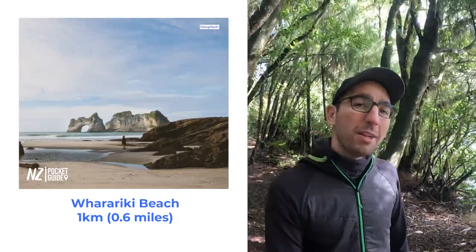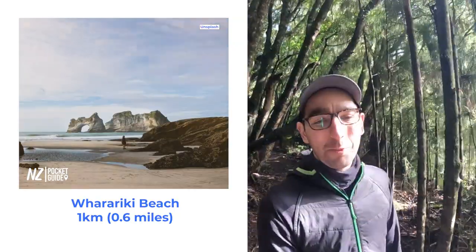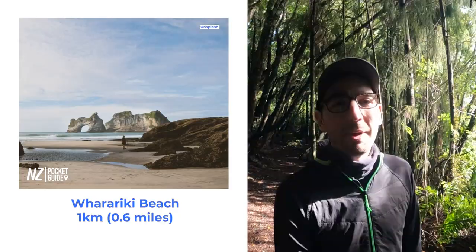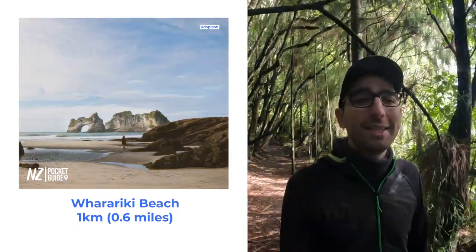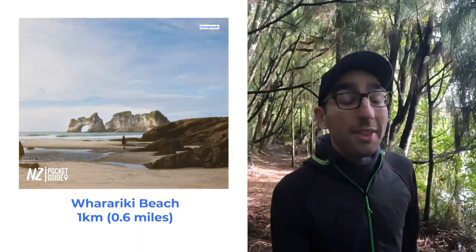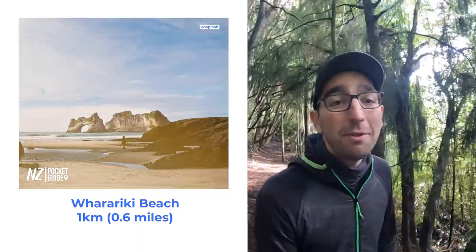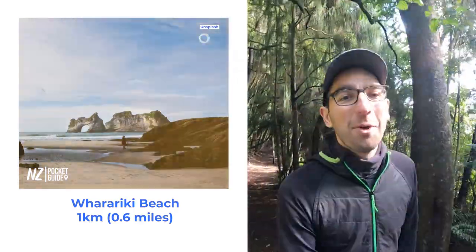Finally, rounding up this list, we have Farariki Beach, which is only a 20-minute one-way walk. It's about 1km (0.6 miles) and it features amazing rock formations far out at sea, as well as sand dunes. There is even a baby seal nursery nearby that, if you're lucky enough, you'll be able to see some great wildlife. It's definitely worth checking out.